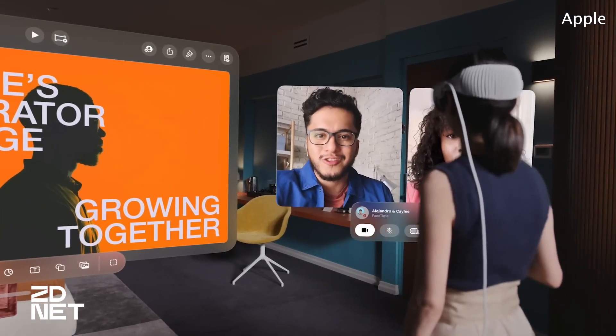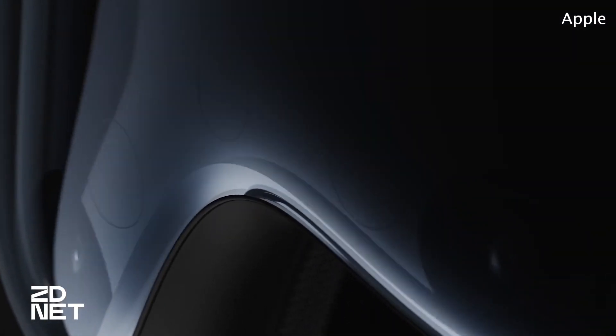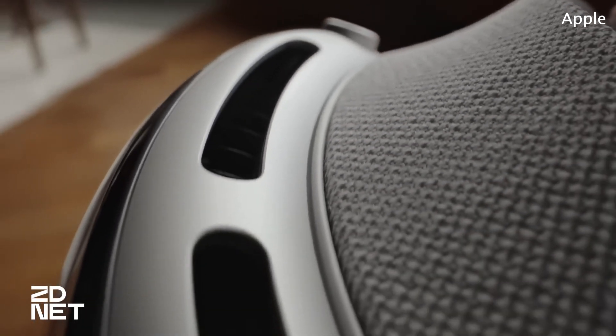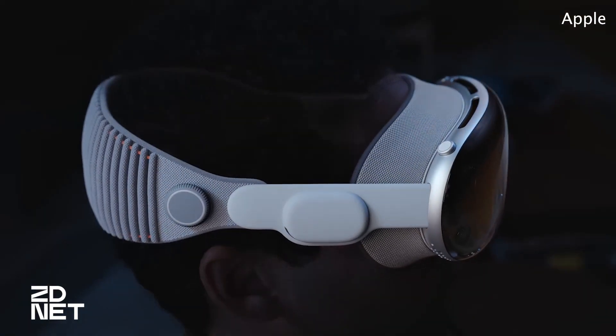Apple's Vision Pro headset will sell for a hefty $3,499, putting it well above competitors like the $1,000 Meta Quest Pro and HTC Vive XR Elite. Apple says the headset will be available early next year.